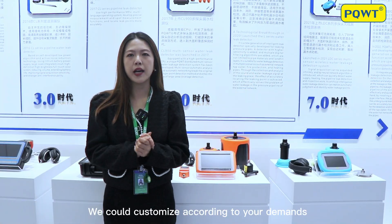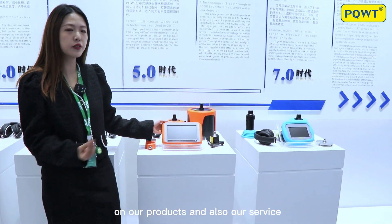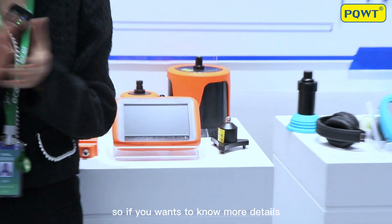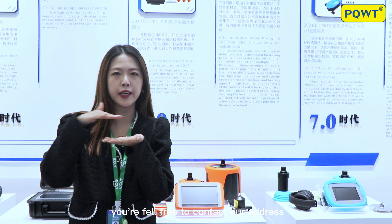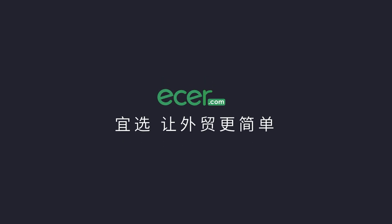We could customize according to your demand on our products, the surface, and also the logo on the products. If you want to know more details, feel free to contact us via our address and email. Ethercom makes foreign trading easier.